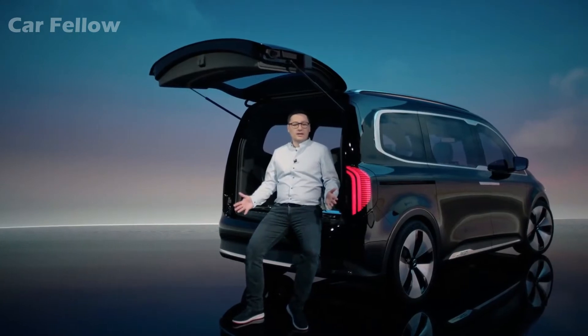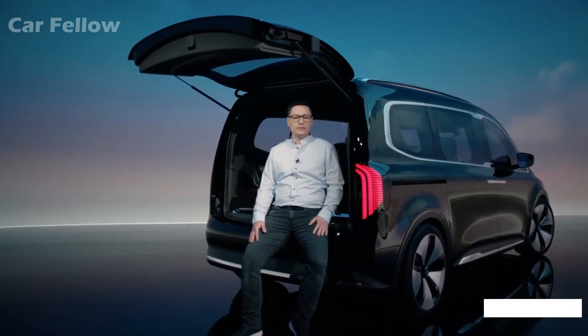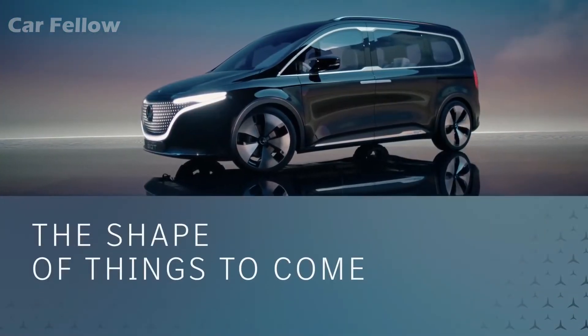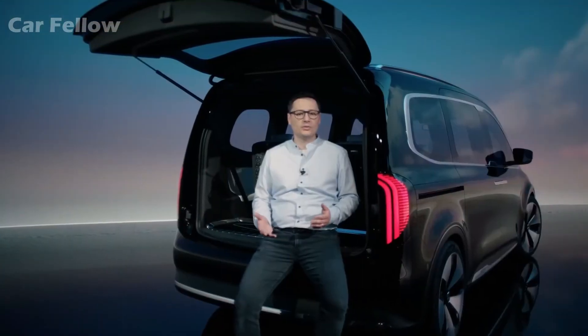Ladies and gentlemen, this is the new Concept EQT, and I'm proud to be part of the team that is working with great passion on this exciting project. The Concept EQT is the pioneer of a new class — a show car that already offers a very good preview of the future T-Class and its electric sibling, the EQT.